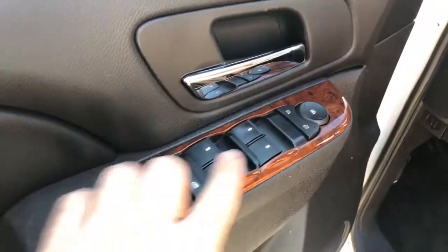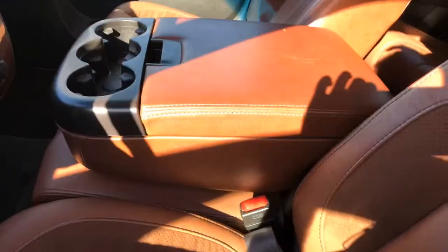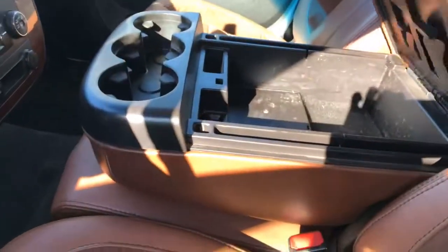Power windows, power locks, power mirrors, auto lights. Got your rear air controls, good looking headliner. You've got an armrest that'll fold down here with all kinds of additional storage.